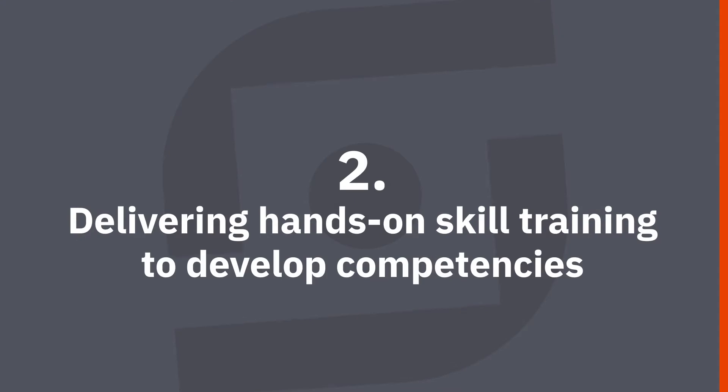Our second use case is to deliver hands-on skill training to develop competencies. Security professionals on your team can find courses on cybersecurity topics relevant to their career path and to current events. Using a cyber range allows participants to get hands-on exposure to the attack techniques they will face and practice, and familiarize themselves with the tools they can use to address such attacks.